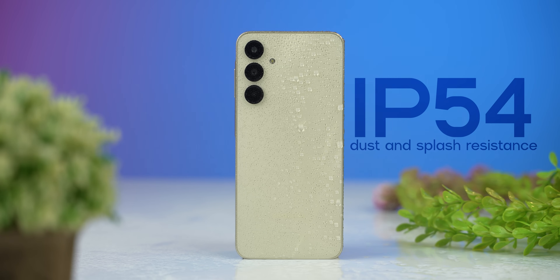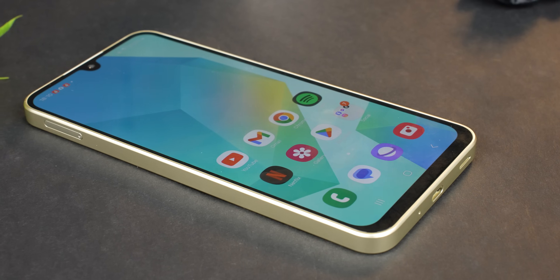This year Samsung has made sure to provide an official IP54 rating as well, which was missing on the A15. Samsung has not specified what kind of glass protection there is on the front though, and Samsung phones don't come with a pre-applied screen protector, so make sure you get a good aftermarket screen guard so that you don't end up with scratches or a cracked screen.